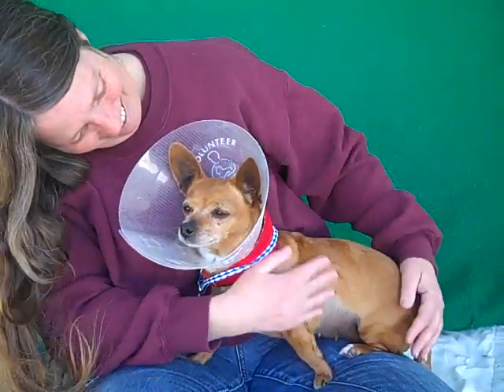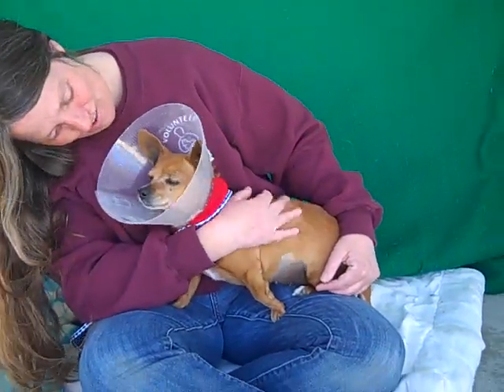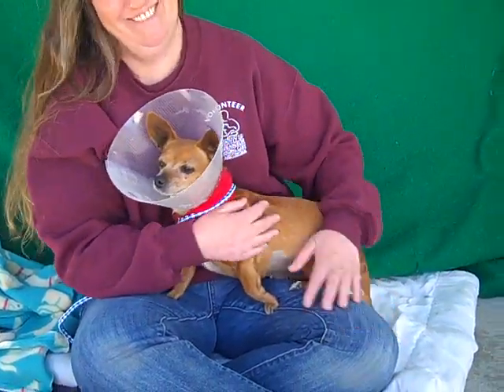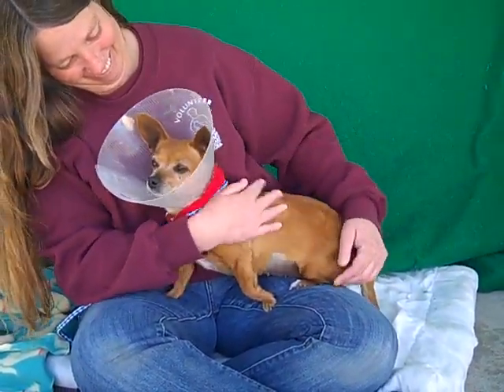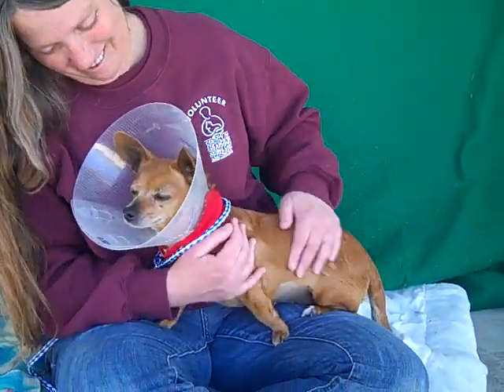Look at this! Oh my goodness! So cute, Abigail! In her little cone! Her Friday number is 85151749 and she is just the sweetest thing! She was spayed, so that's why she has her little cone on. But she's still so adorable with her little cone.